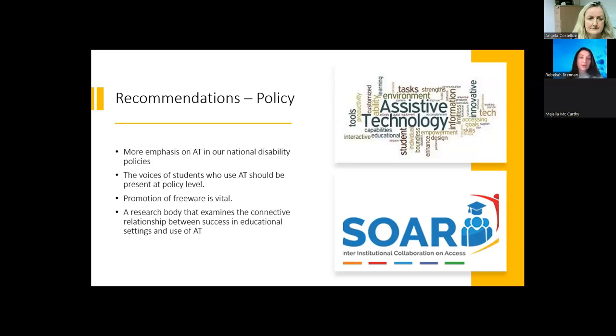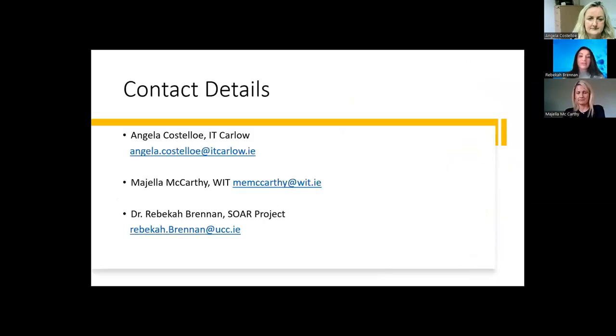Finally, a research body that examines the connective relationship between success in educational settings and use of AT would help to develop a better understanding of the benefits and limitations of these products and devices. Thank you for your time and attention. We wish to extend our gratitude to the professionals and students who participated in this research, and we also wish to thank Laura Hartree, Disability Officer and Coordinator at Waterford IT, and Ashley McHugh, Access Practitioner at IT Carlow, who couldn't be here today.